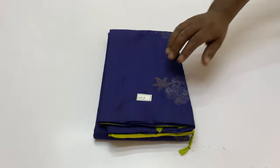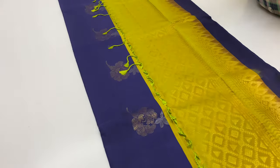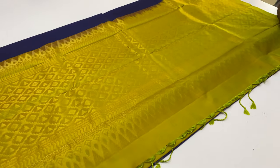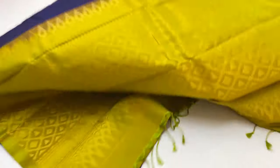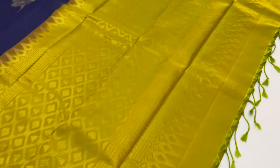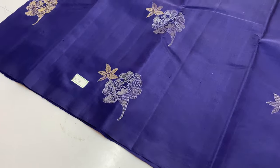Next sari is W158. Body of this sari: navy blue. Pallu and blouse: double shade, green and yellow combined — radium green visibility. Full and full gold tested. W158 sari.